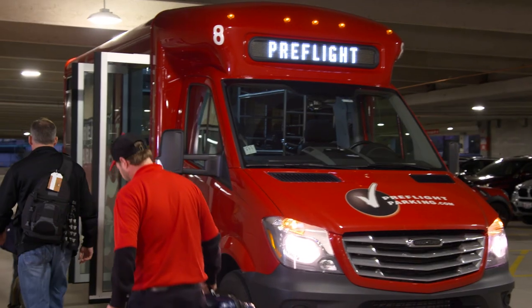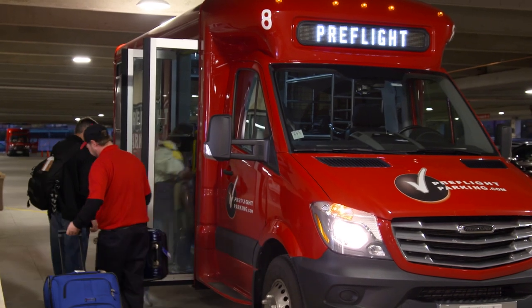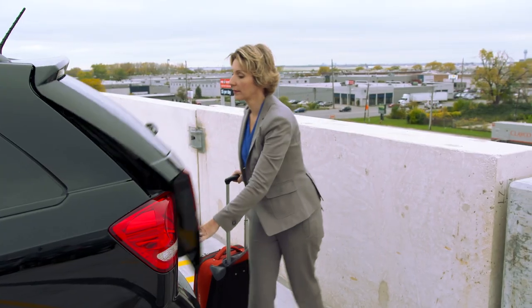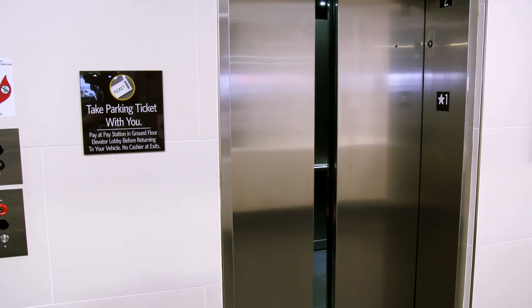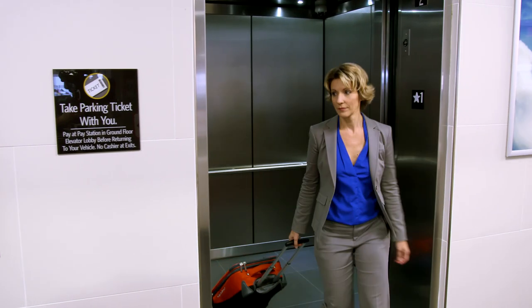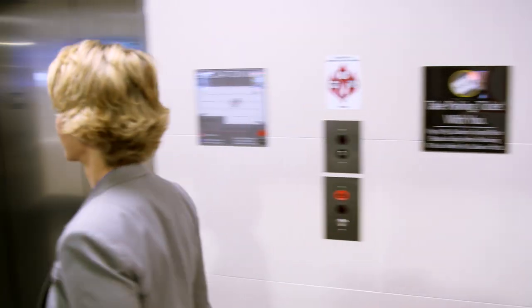When you're traveling with other people, you can drop them off with your luggage by the waiting shuttle bus and drive straight to your reserved space. So here we are at my space, and you can see just how close to the airport we are — because look, there's the runway.